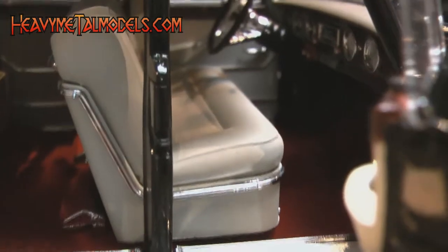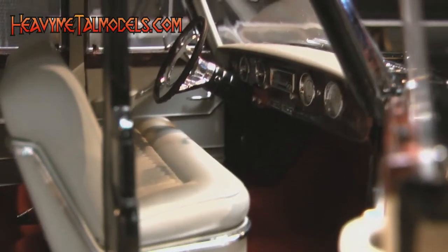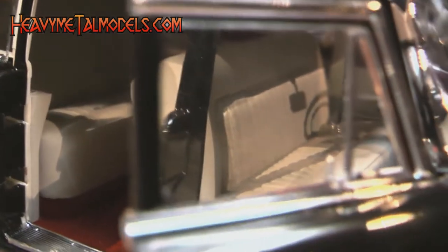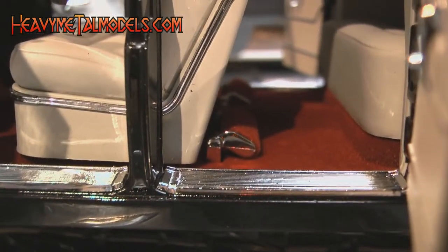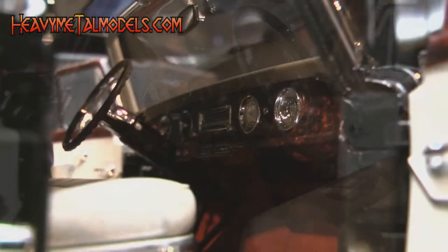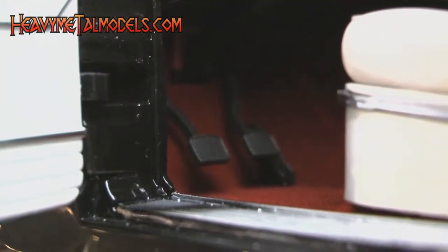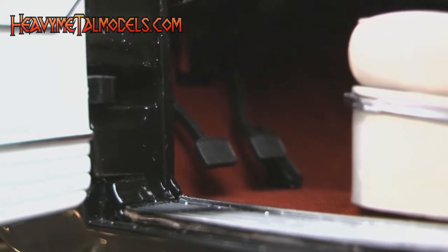The doors open on neat little slide hinges to reveal an opulent interior done in faux woodgrain, dub gray, and bright red carpet. The seats look comfy and almost big enough to sit in, and the carpeted footrests and tassels hanging in the back join a confoundingly pristine and believable wood-look dashboard with clear-faced gauges. Those are three pedals under the dash — the car was shifted via a three on the tree.